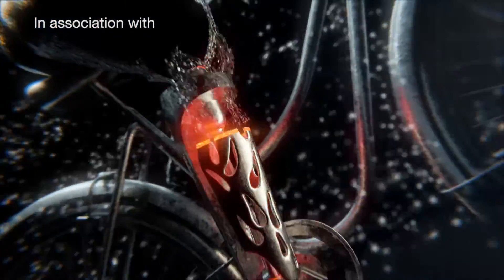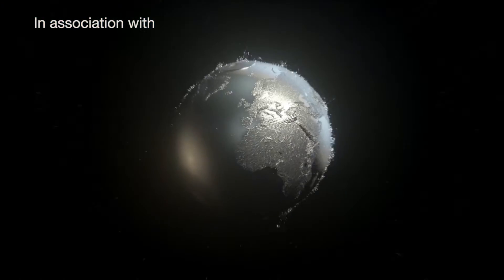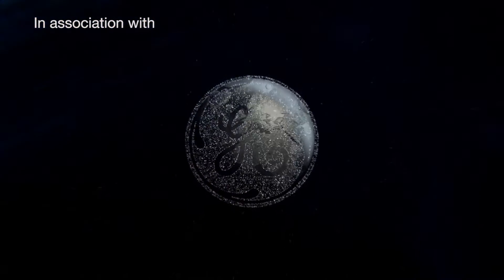In every generation, there's a moment where everything changes. This is one of those moments. Introducing GE Additive. I'm Stefan Motten, I'm the Vice President of Materialise, leading the software business.